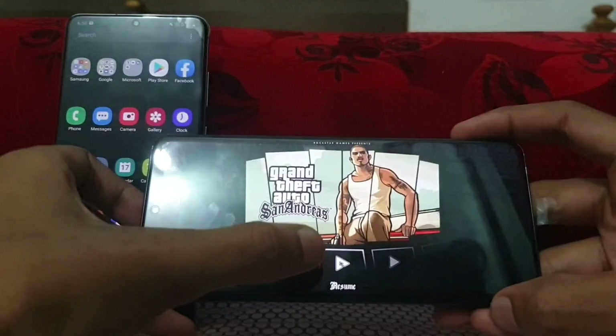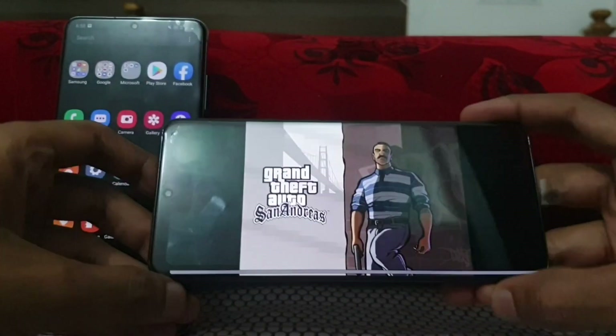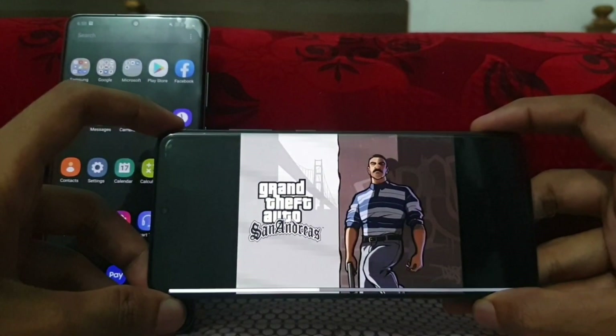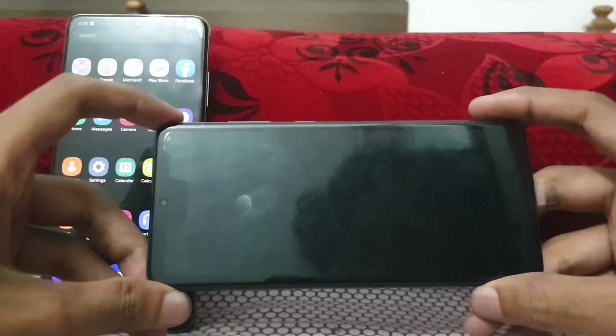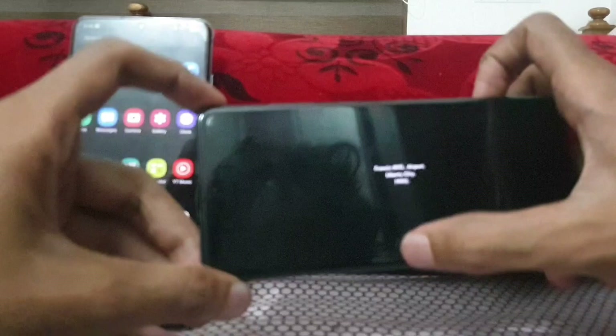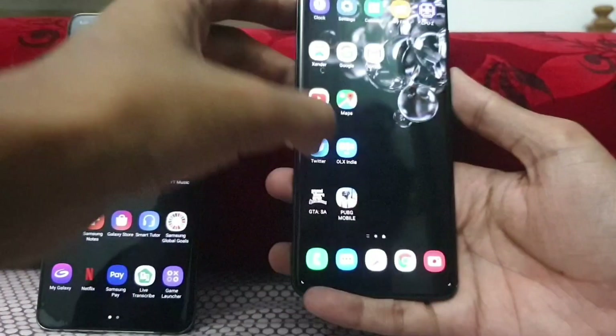GTA San Andreas offline — start a new game. So guys, this is the Snapdragon variant — yes, done. And then PUBG.